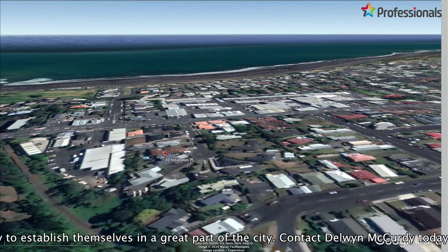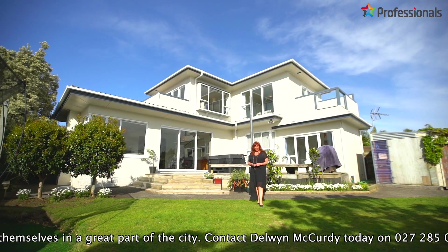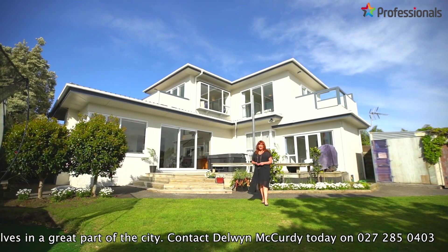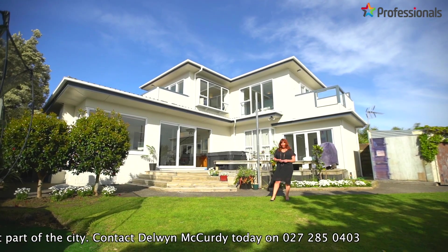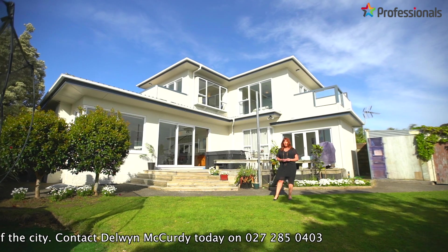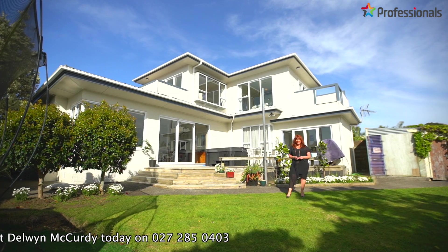This is a great location with close proximity to East End and Fitzroy beaches, the coastal walkway, great schooling options, local shops, and New Plymouth City. A wonderful opportunity for one lucky family to establish themselves in a great area. To view and for further information, call me today.